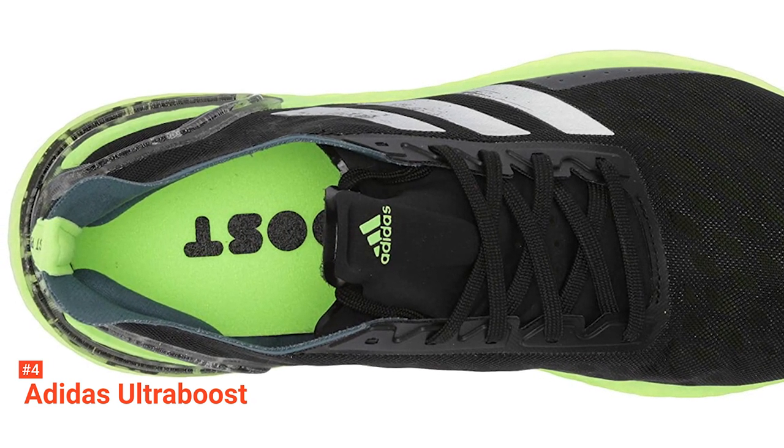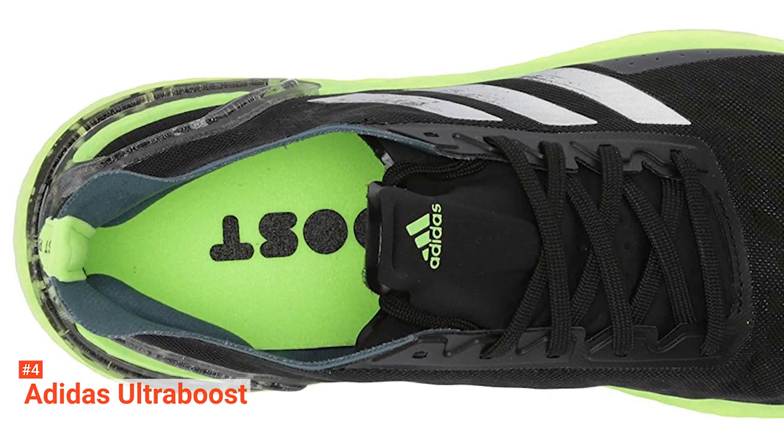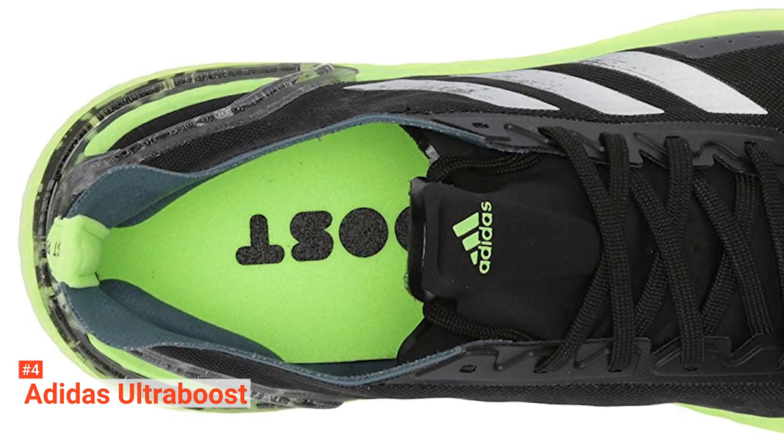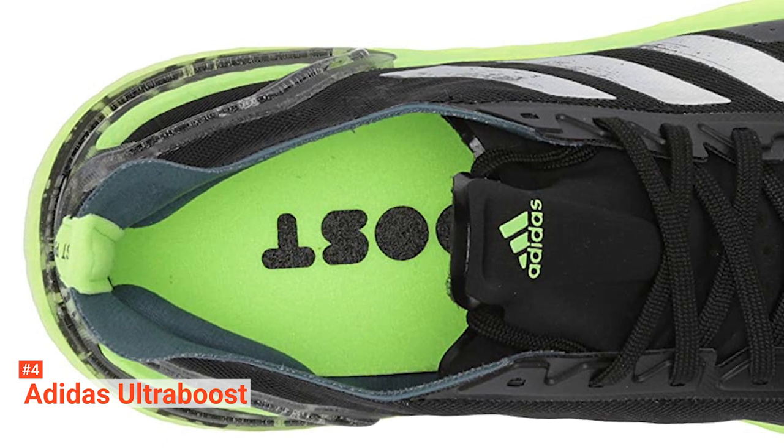However, this mesh upper is less pronounced than previous versions due to the thinner construction. This new upper is very thin to touch and has a plastic-like feel, which performs exceptionally well when on training runs in terms of breathability and comfort.